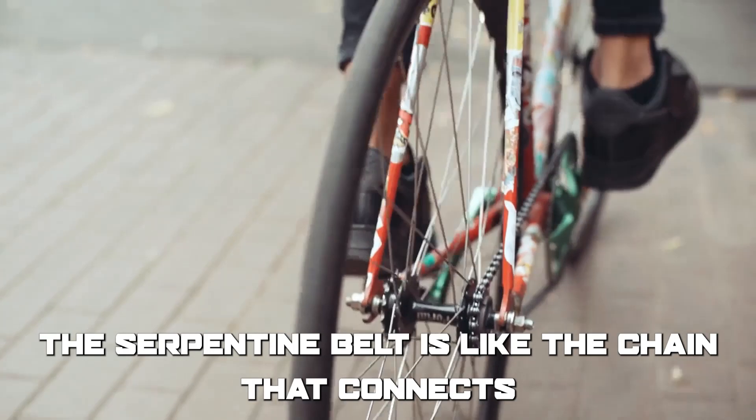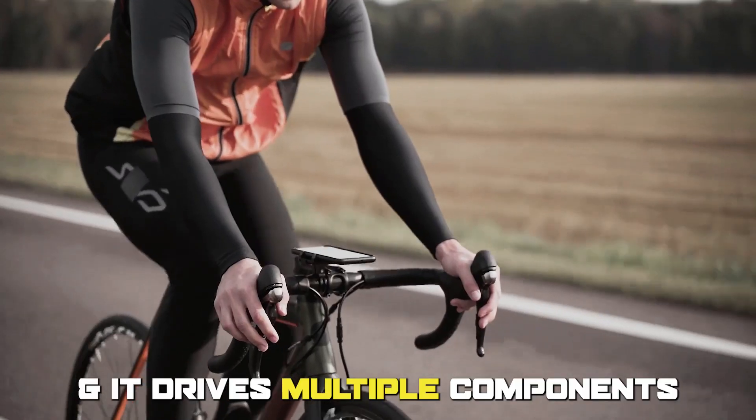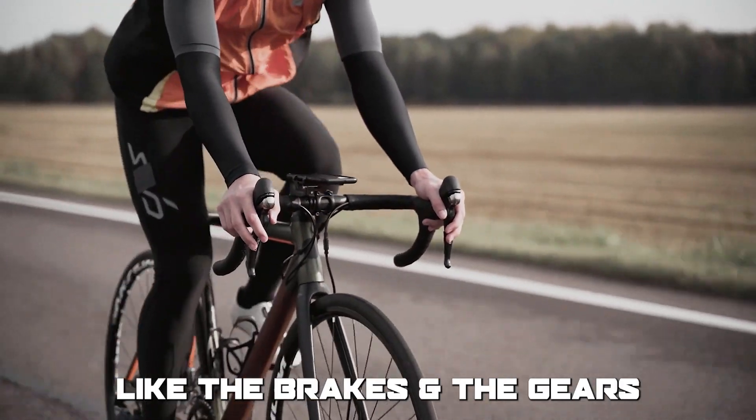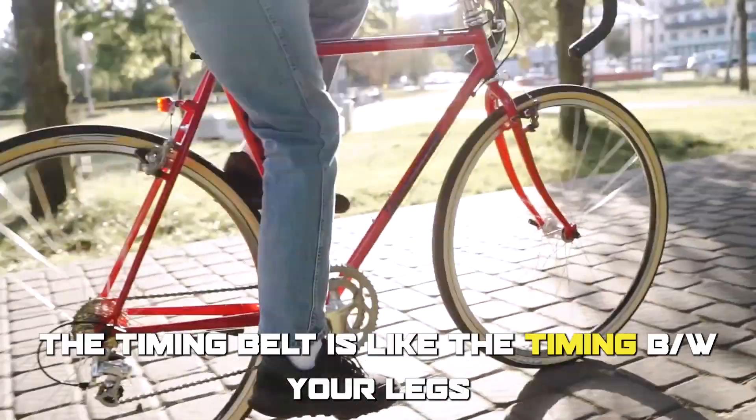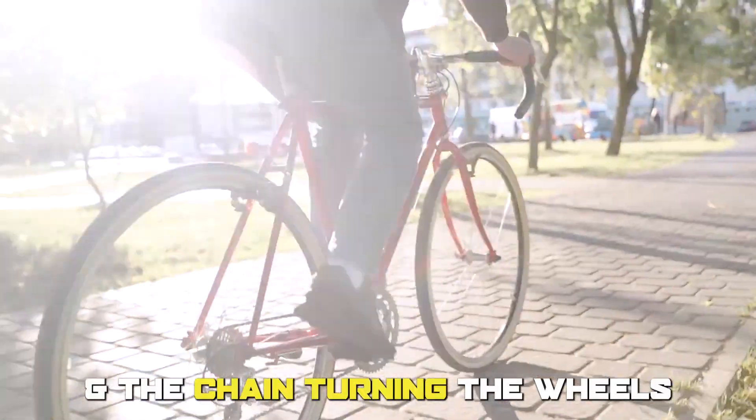To better understand this, think of a bicycle chain. The serpentine belt is like the chain that connects the pedals to the wheels, and it drives multiple components, like the brakes and the gears.